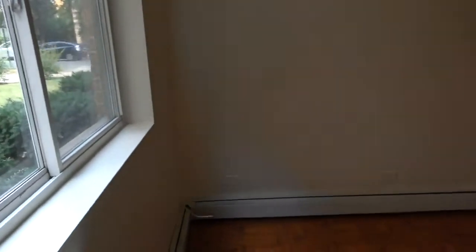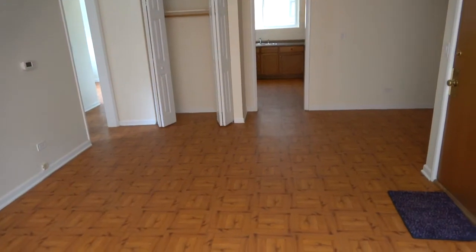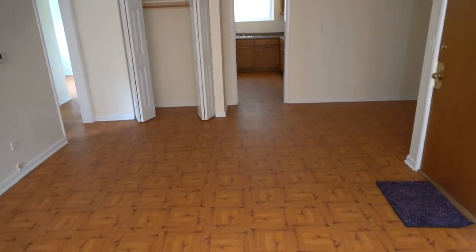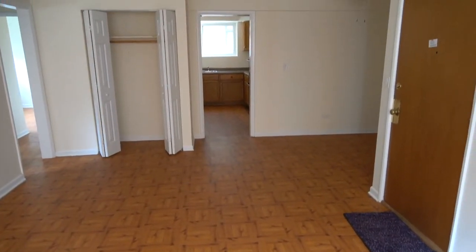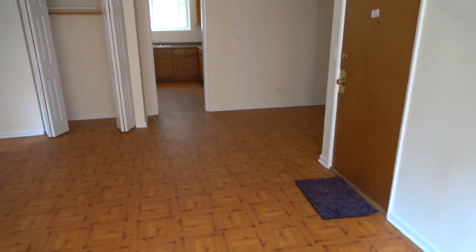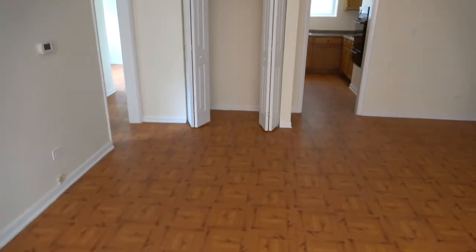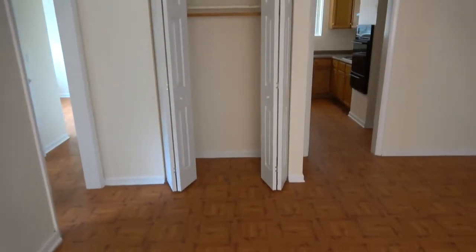As I pan around from the window, you can hear my voice echo. You see it's got tiled floors. You get just a glimpse of the kitchen. Big entry closet. You can see the front door where we came in. It has baseboard heat, and you saw the air conditioner and the opening frames.